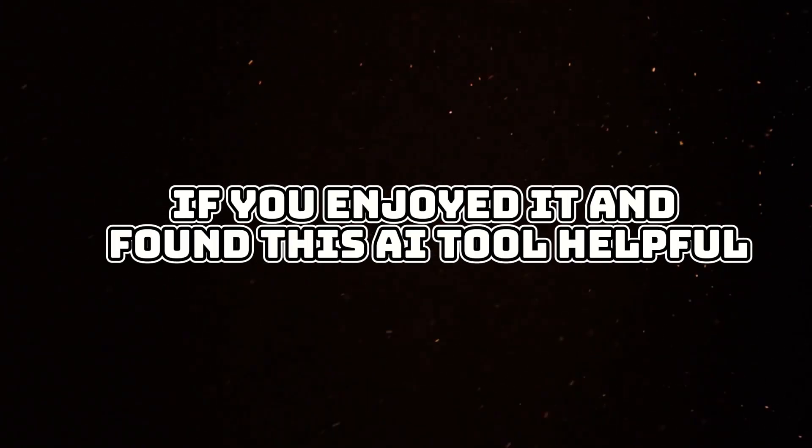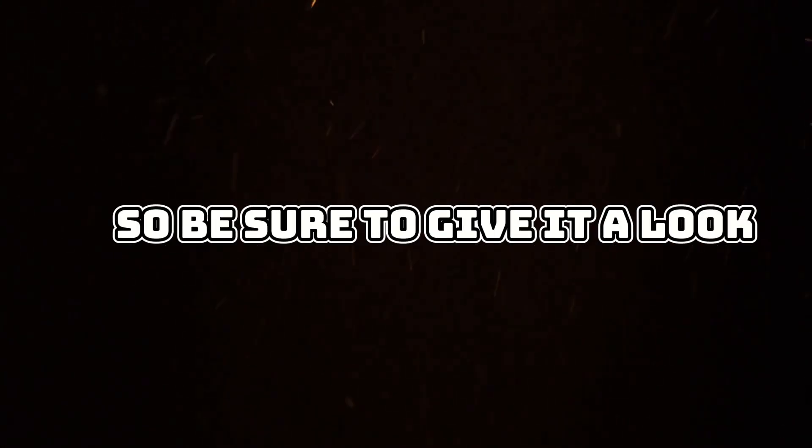That wraps up today's video. If you enjoyed it and found this AI tool helpful, you can find the link to it in the description below, so be sure to give it a look.